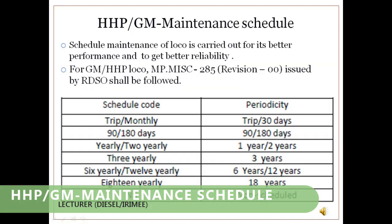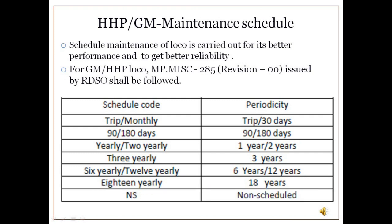HHP/GM Maintenance Schedule: Schedule maintenance of the locomotive is carried out to get better performance and better reliability. In GM locomotives, the POH schedule is carried out after 18 years, and the IOH schedule is carried out after 12 years. Other schedules include 3-yearly, 1-yearly, 90-day, and 30-day schedules. All schedule maintenance is carried out as per RDSO instructions and guidelines.